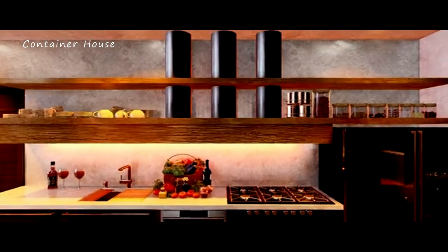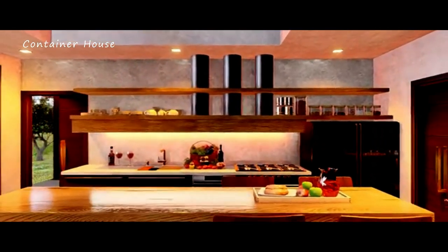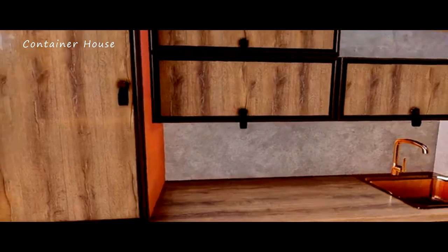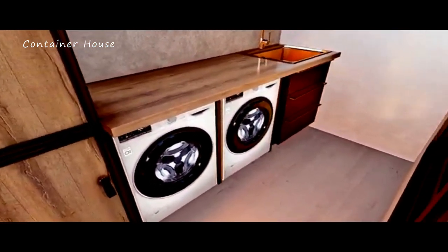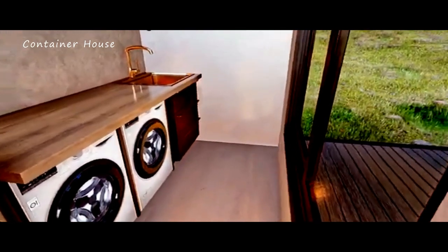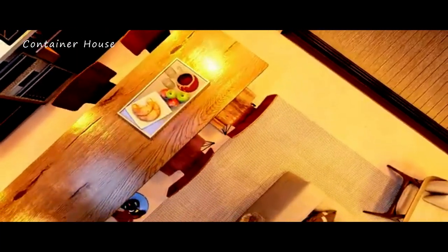The beauty of minimalism. This cabin embraces the beauty of minimalism, with its clean lines, open spaces, and simple yet elegant decor. The design focuses on creating a sense of calm and harmony, making the cabin feel spacious and uncluttered. Every element has been carefully chosen to enhance the overall aesthetic and provide a peaceful living environment.